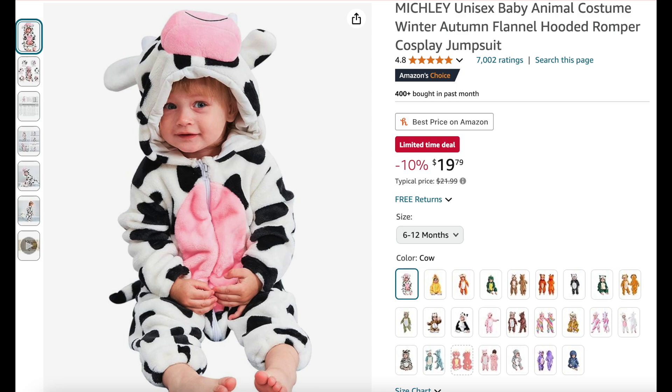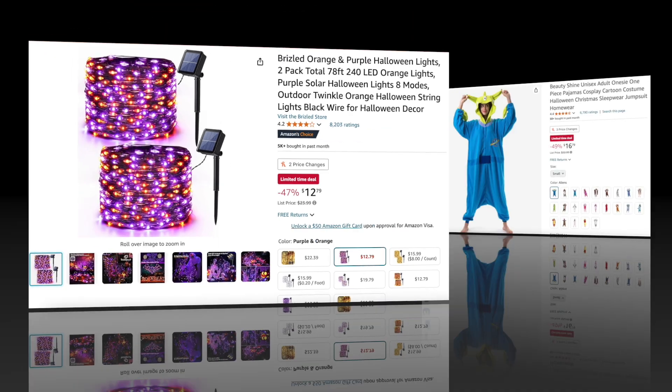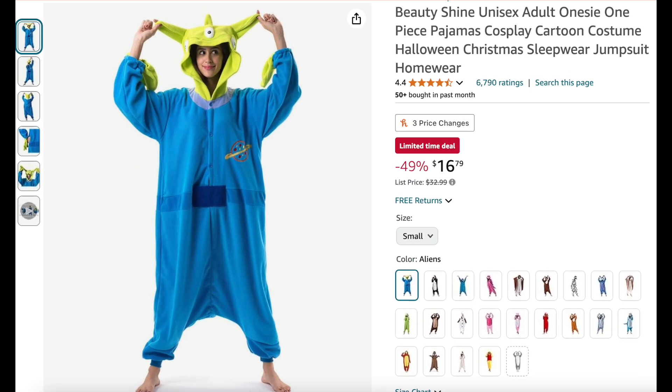Check out this adorable baby costume — this little cow costume is unisex and it's 10% off, great price. Next we have these pretty solar lights; there's a two-pack here, 78 feet total with 240 LED bulbs, and they are 47% off.